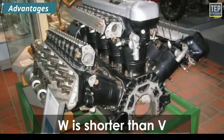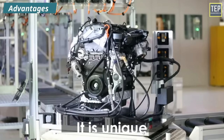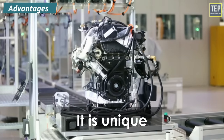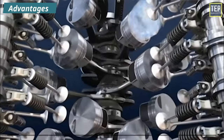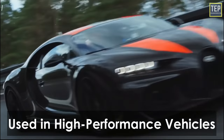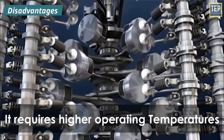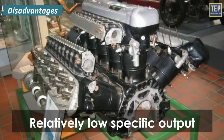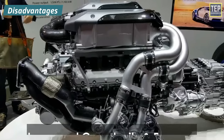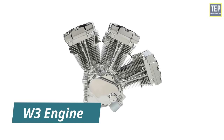W engines are easy in manufacturing and development, and make the cars they equip very different from the competition. They have the most compact arrangement, which is why they can be used in high-performance or heavy-duty vehicles. However, W engines require higher operating temperatures, have relatively low specific output, increased complexity and expense, but deliver high performance.